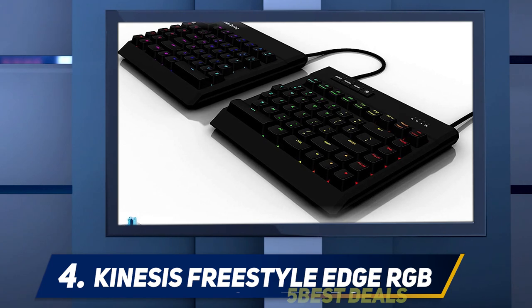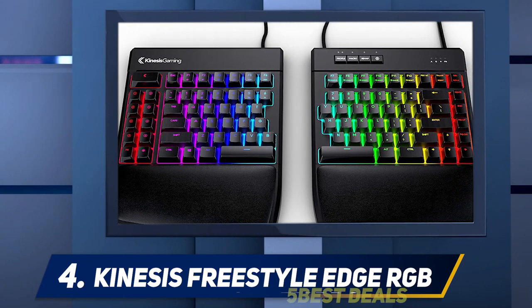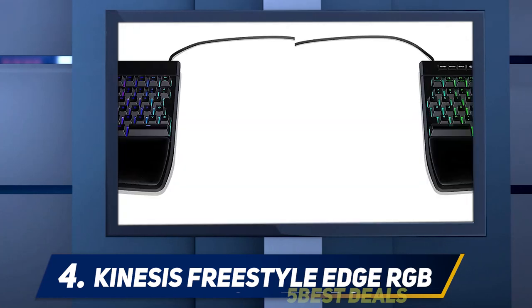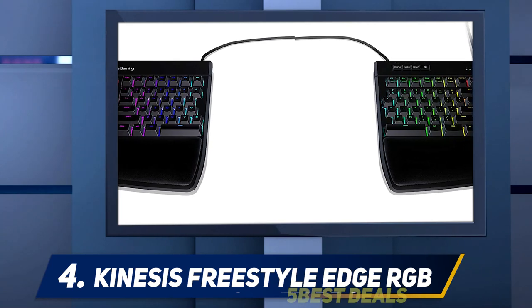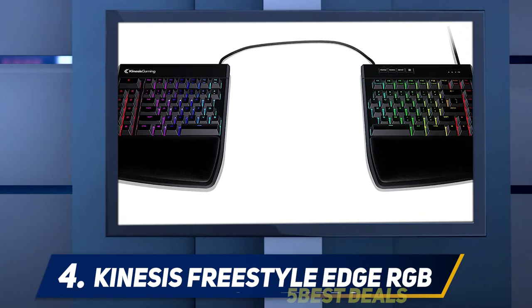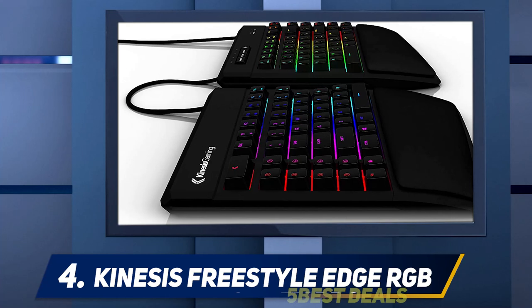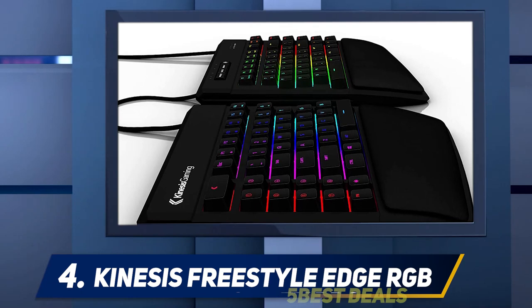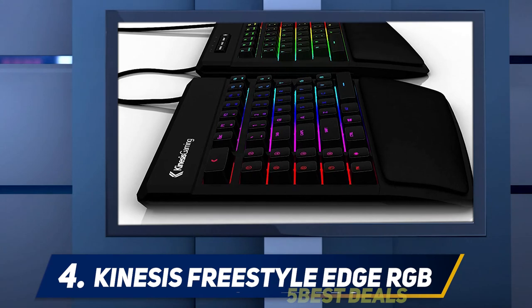At number four, the Kinesis Freestyle Edge RGB. This keyboard is the successor to the Kinesis Freestyle Edge, with improvements such as the addition of 16.8 million colors. The most interesting thing about it is that it is a split keyboard — split keyboards are like standard keyboards except they're split in half. The right side has lots of navigation keys arranged slightly differently than a normal keyboard. There are two separate function keys, one on either side. The programmable key on the left side is more general purpose and allows you to program macros and remappings.